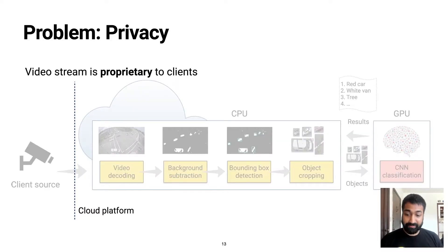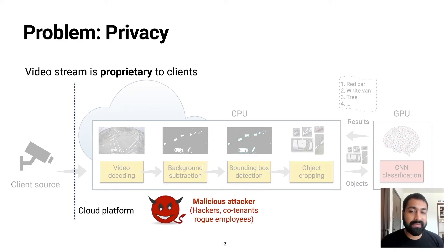The problem in this setting, of course, is privacy. Video streams contain a lot of sensitive content, and we want to preserve their privacy from malicious attackers at the cloud service.